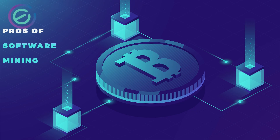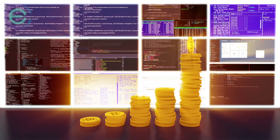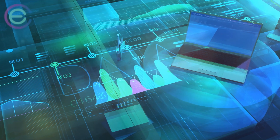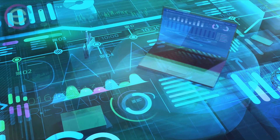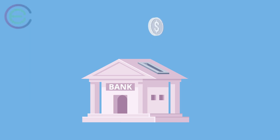Pros of software mining: it's easy to get going and start mining — you can set up a software mining operation in a few hours. This helps you save time and focus on your business. You don't need any expensive hardware or expertise to get started, and fees are usually low, so you can get started without breaking the bank.